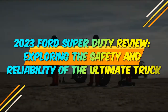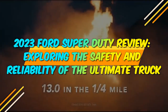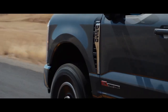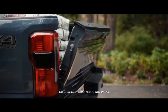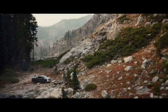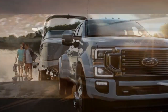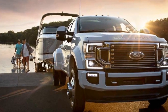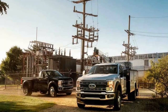2023 Ford Super Duty Review: exploring the safety and reliability of the ultimate truck. When it comes to heavy-duty trucks, the Ford Super Duty has long been a dominant force in the market. In 2023, Ford has once again raised the bar with its latest iteration of the Super Duty lineup. With an emphasis on power, performance, and innovation, the 2023 Ford Super Duty is ready to tackle any task thrown its way.